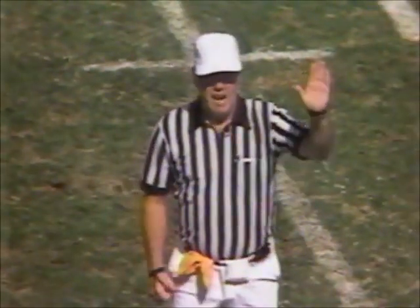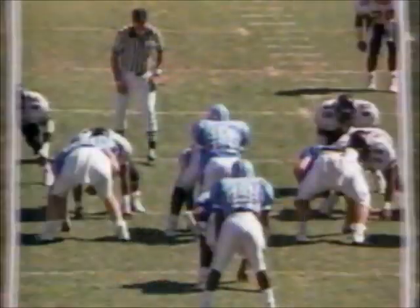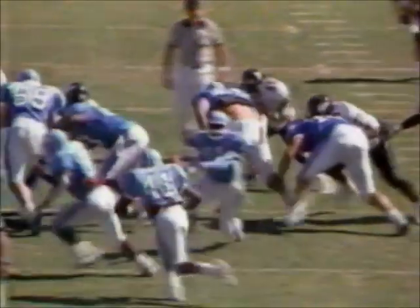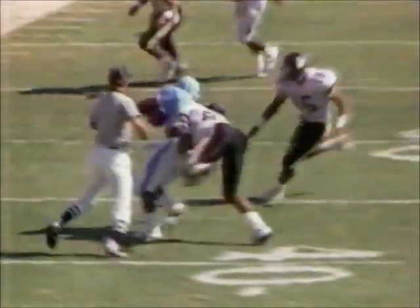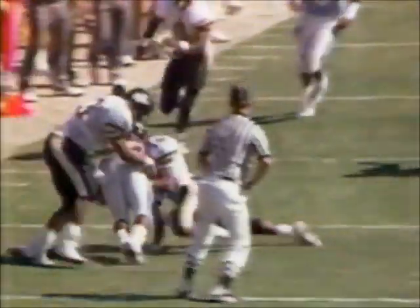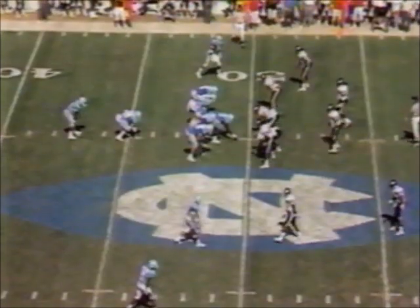They stretched out the sweep very well. A good job by Terry Smith to force them to go outside, and DuPose got a little piece of him right in plain view of the headlinesman — he made the correct call. So a first-and-five situation at midfield for North Carolina.